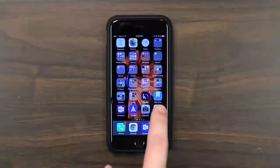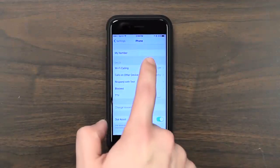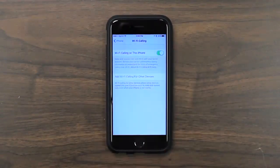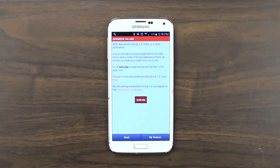Now that you know what Wi-Fi calling is, let's talk about how to use it. All you have to do is turn it on — it's super easy. On an iPhone, simply go to Settings, Phone, and turn on Wi-Fi calling. On an Android device, tap on Settings and then Advanced Calling. Once you've turned it on, that's all you have to do — just place calls like normal. Whenever you're connected to a Wi-Fi network, it will automatically switch over and use Wi-Fi calling. Then when you leave that network, it will switch over and use cellular calling, even if you're on a call at the time.